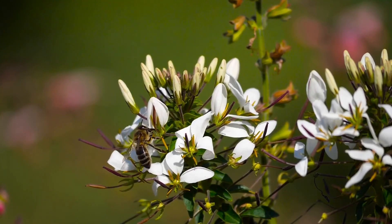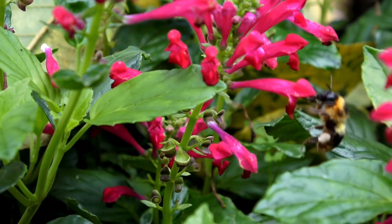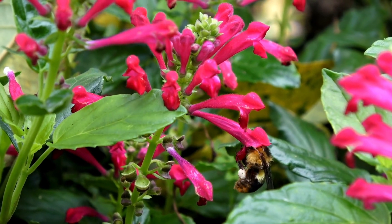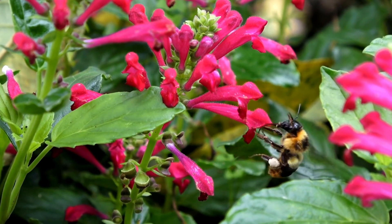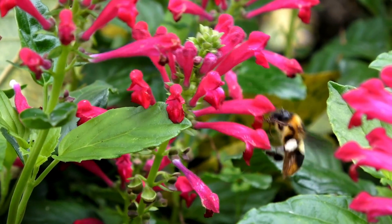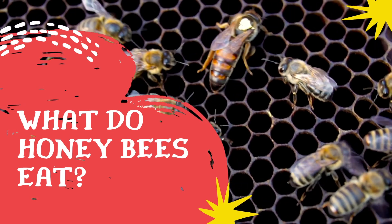Honeybees are most commonly seen when they are foraging, which is the process of finding food and water. Honeybees may fly up to six miles in search of food, and they may be quite far from their home when you see them in your backyard or neighborhood. In this video, we will discuss what honeybees eat.